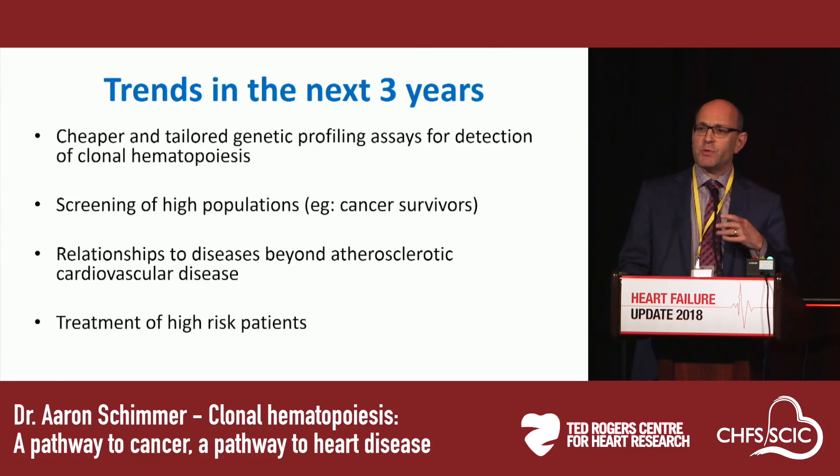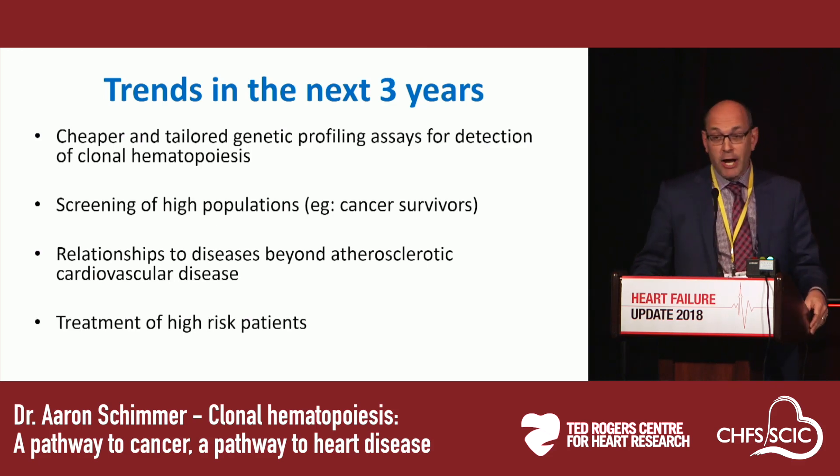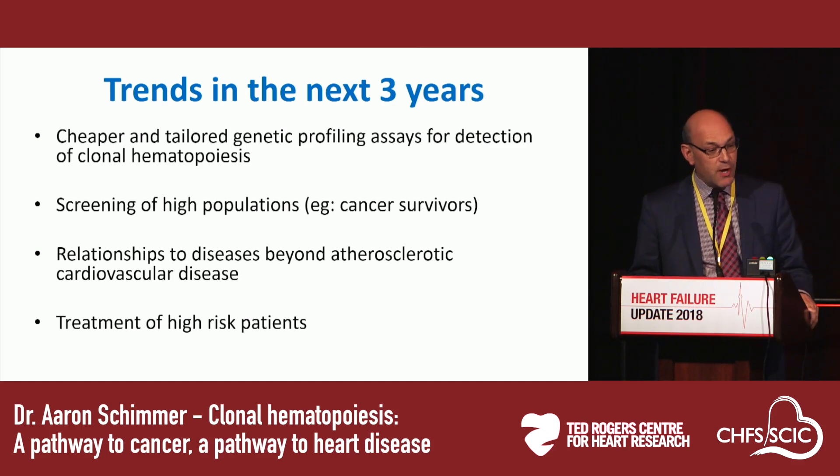Where do I think things are going in the next three years? We need cheaper and more tailored genetic profiling — currently this has been done using the same panels used to assess tumor mutations, but we need to develop cheaper and more accurate clonal hematopoiesis testing. We'll probably start by screening high-risk populations such as cancer survivors. We'll start to see relationships to diseases beyond cardiovascular disease, given the role of clonal hematopoiesis in inflammation. And hopefully, we'll begin clinical trials of treatment for patients at the highest risk of clonal hematopoiesis-related complications.